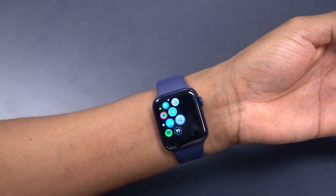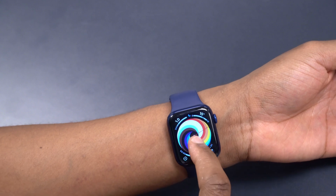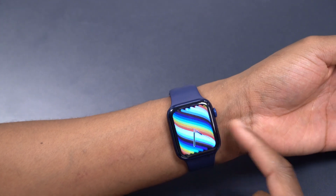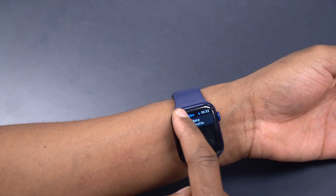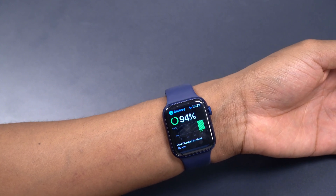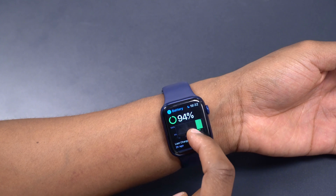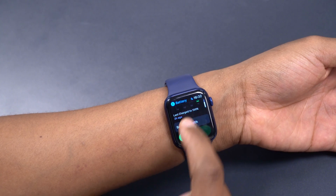Those seem to be the major new features and changes in watchOS 7.5. I really like the new watch faces — they rotate and animate as you turn the crown, and they pair nicely with the new watch bands. In Settings, I charged my watch to 100% while updating, and after about two hours it's sitting at 94%, so I lost around 6% in two hours, which is not too bad.